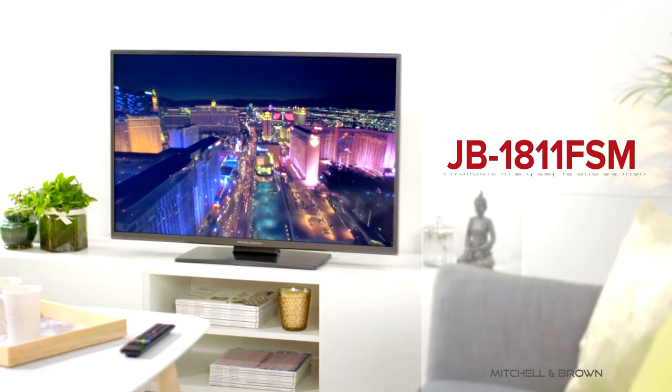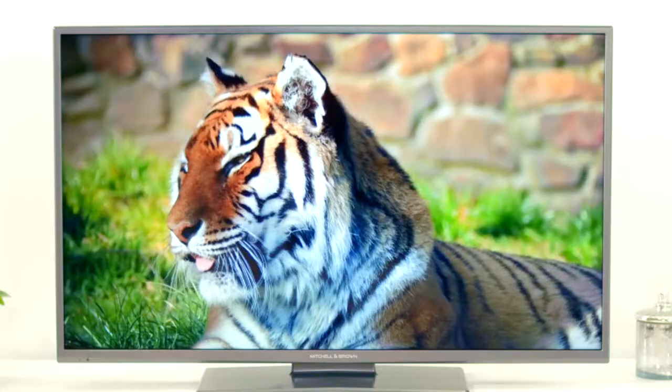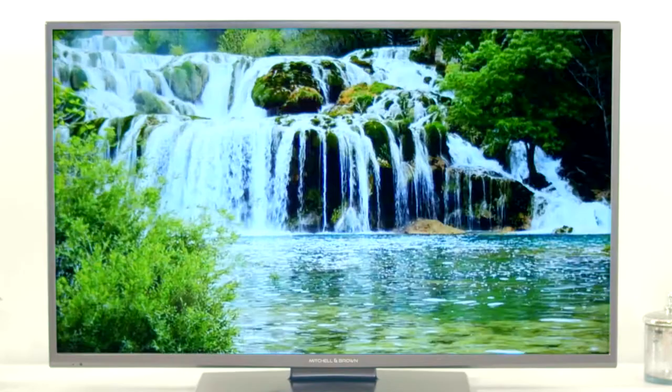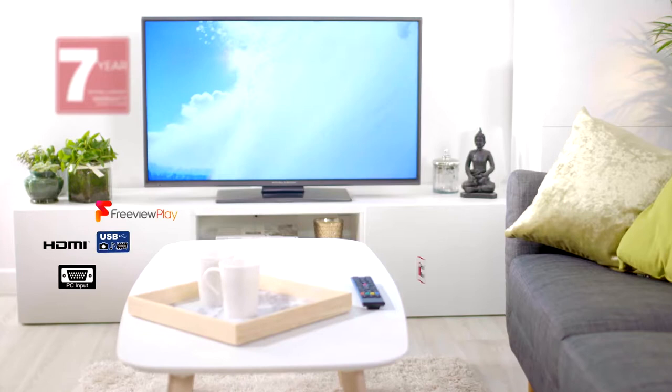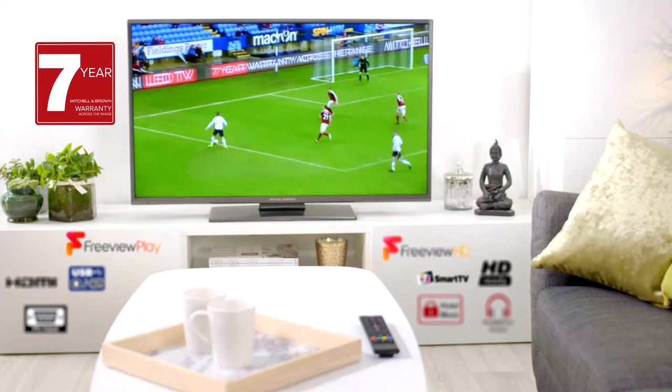Mitchell & Brown are proud to present their JB1811 FSM range of LED televisions. Born from more than 20 years of industry experience, the Mitchell & Brown range matches superb build quality with stunning visuals and screen performance, as well as boasting an impressive list of features and interactivity. And all covered by an industry-leading 7-year parts and labour warranty.